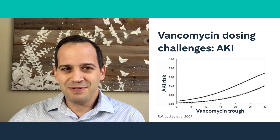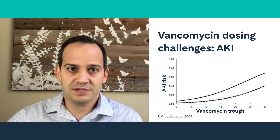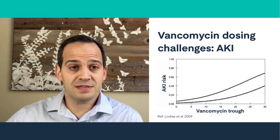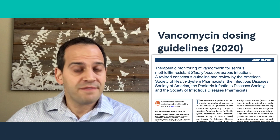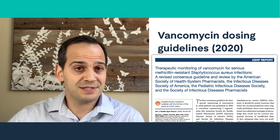Vancomycin AKI risk is largely related to vancomycin dosing, and traditional dosing methods like formulas and free calculators provide doses that aren't necessarily accurately individualized to a patient's unique profile and can therefore exacerbate these risks. With the revised 2020 vancomycin dosing guidelines, pharmacists are now being encouraged to follow newer recommendations designed to improve vancomycin dosing accuracy and patient safety.